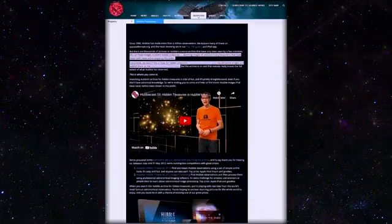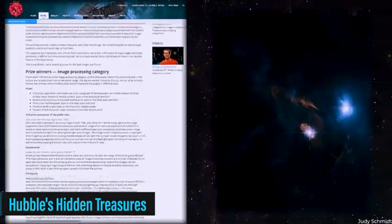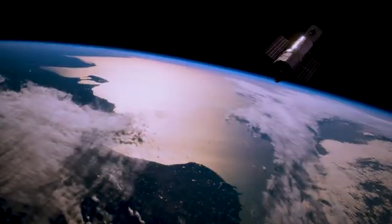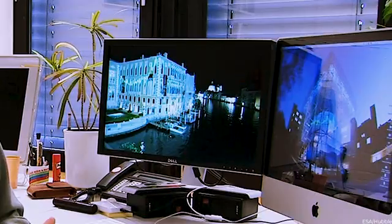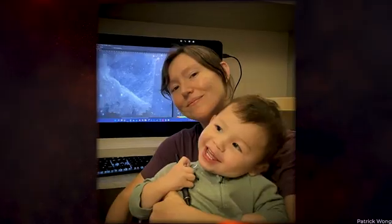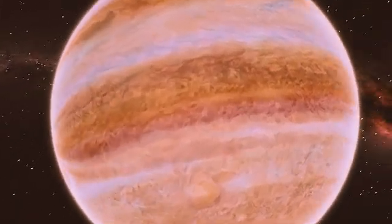Schmidt's journey into the world of astronomical image processing began around a decade ago, when she participated in an ESA contest called Hubble's Hidden Treasures. Her image of a newborn star earned her third place out of thousands of submissions. Since then, she has dedicated countless hours to processing data from telescopes like Hubble and has developed a remarkable skill set in transforming raw data into captivating visual representations. So if you're one such individual who wants to take their astronomical ambitions to new heights, look to Judy for inspiration.